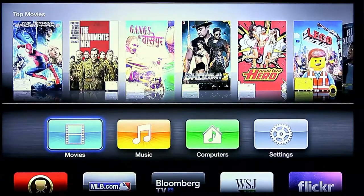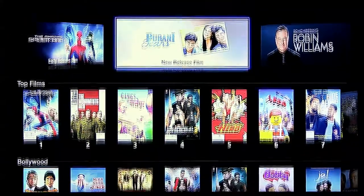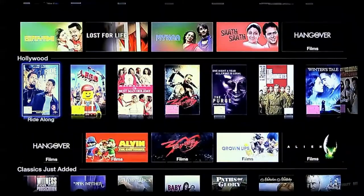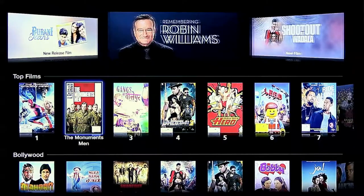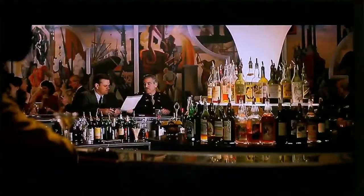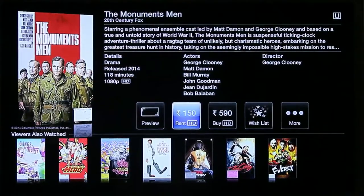Let us now explore iTunes movies. Here, we will find all old and new Bollywood and Hollywood movies. Let us select a movie — for example, The Monuments Men. Here, we see all the details about the movie. We can watch a preview or trailer of the movie. You can rent a movie starting from Rs. 50. Once you rent a movie, you have it for 30 days, but you need to finish the movie within 48 hours once you start watching it.